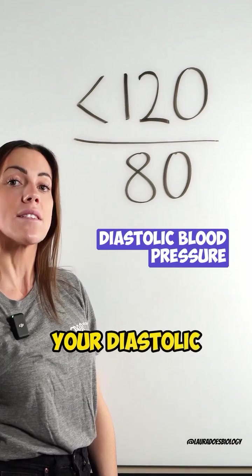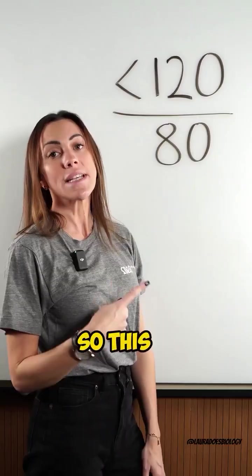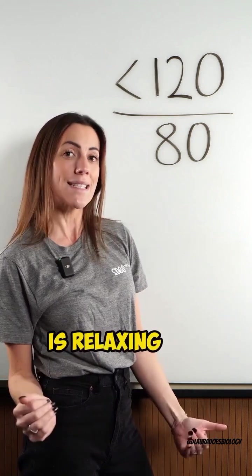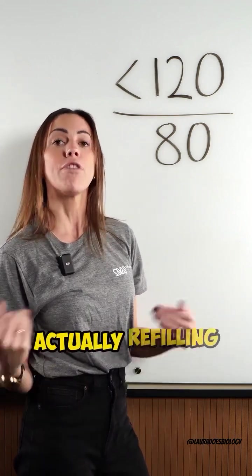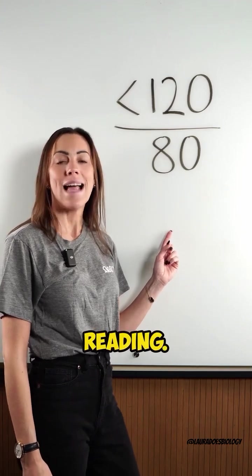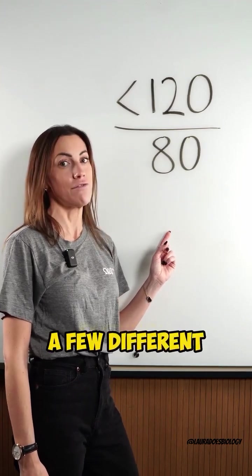This number is your diastolic blood pressure — the pressure in your arteries when your heart muscle is relaxing and the heart is actually refilling with blood. So this is a normal reading. Let's check out a few different readings.